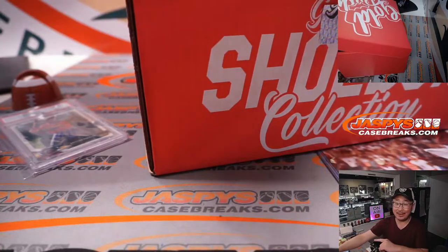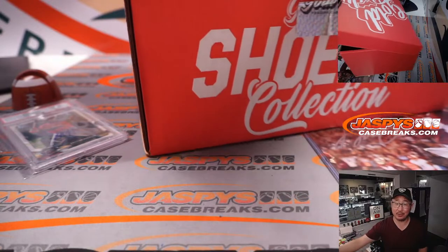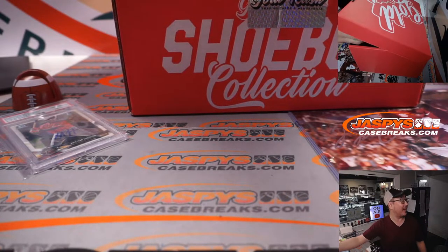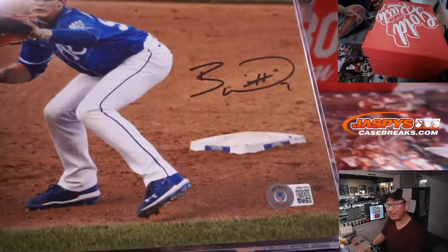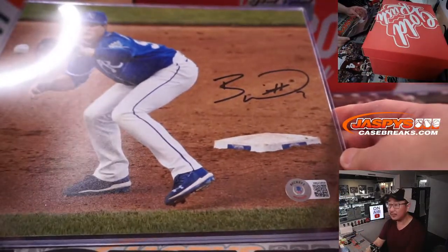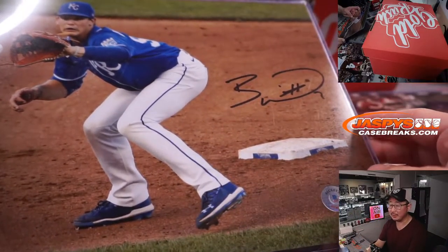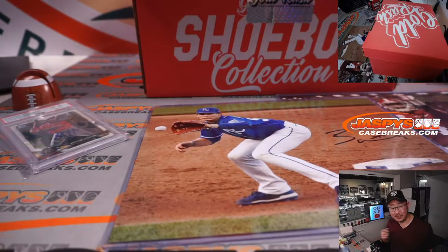Folks, if you like these autographed 8x10s, guess what? We've got autographed 16x20s in the store at jaspeyscasebreaks.com — and I even made it cheaper. It's a half case break. Even Joe P got in that break. I feel like the 16x20s are better for framing. That's Bobby Witt Jr., right? Yeah — nice. So if you like these 8x10s, you're going to love those 16x20s.